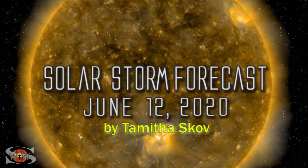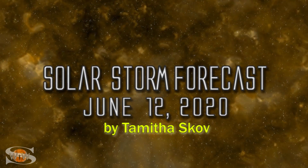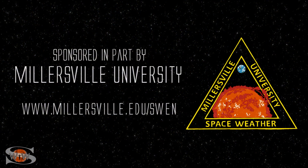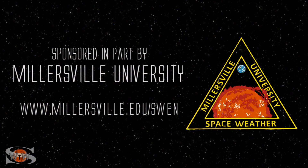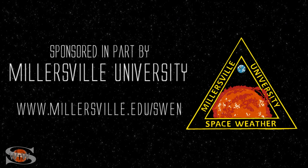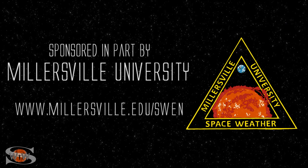A new cycle sunspot continues to boost the solar flux, and a solar storm launched on the sun's far side nearly eclipsed Parker Solar Probe. Those stories and more in the news this week. This space weather forecast is sponsored in part by Millersville University. Come get certified in broadcast space weather — visit Millersville.edu/SWEN. Space weather this week is definitely still keeping our attention.